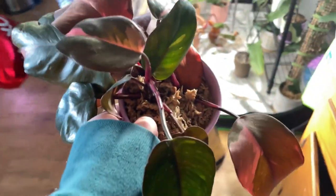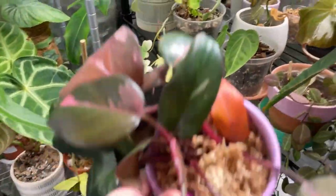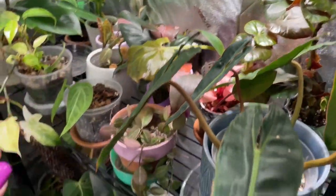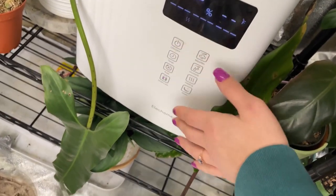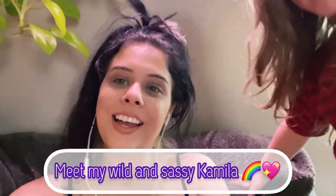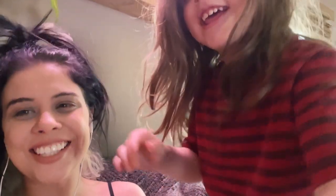Now we're moving the pink princess into the tent — right here for now maybe. And now we are going to go around and do some growth updates! I'm going to go around the grow tent and all around my collection — not just the grow tent — and look at some new leaves and see how everybody's doing coming along. Let's go check out some new leaves.